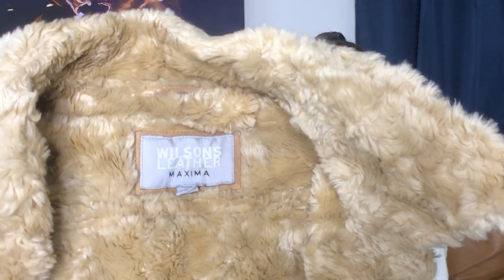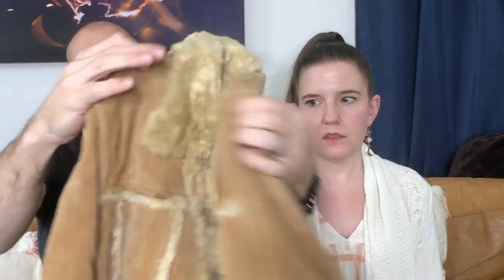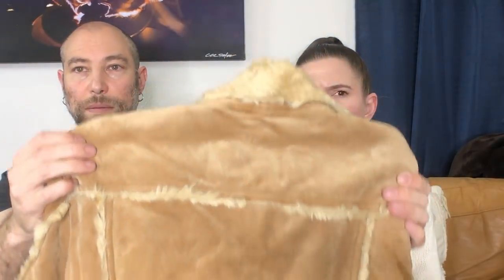This is from Wilson's Leather Maxima — it's that suede with the sherpa coming through. This is super boho and on trend right now. It does smell like mothballs, but we'll fix that up. You can put it in the freezer and it will calm down — it's because it's hot. I think that'll sell; it's a good one. It just smells.